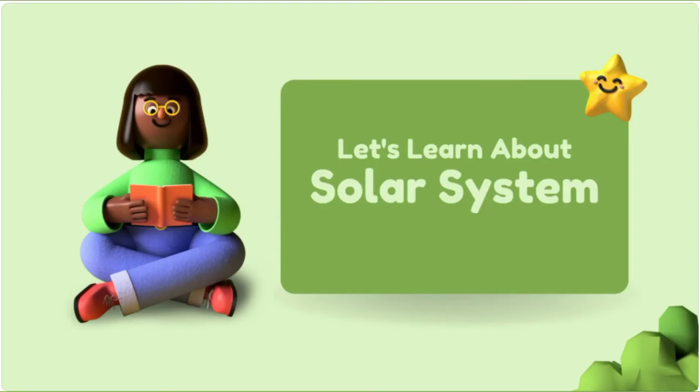Hello Kids! Welcome to Mom and Daughter's Creations. In today's video, let's learn about the Solar System.